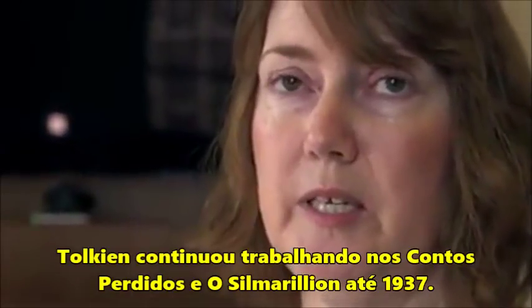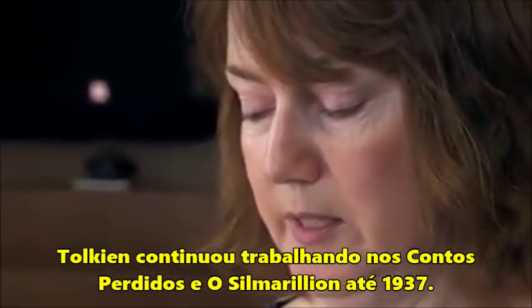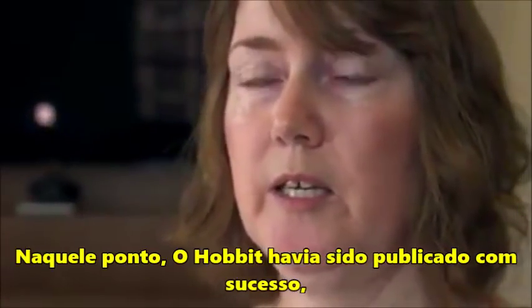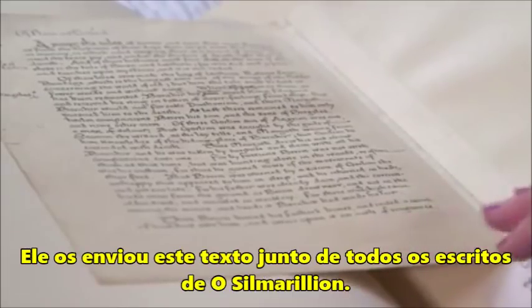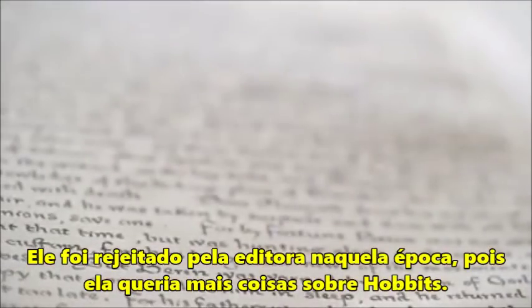Tolkien continued to work on the Lost Tales and the Silmarillion in all the time up to 1937. At that point, The Hobbit was published successfully, and his publishers asked for more material to consider. He sent them this text, along with other Silmarillion writings. It was rejected at the time by the publisher, who wanted more about Hobbits.